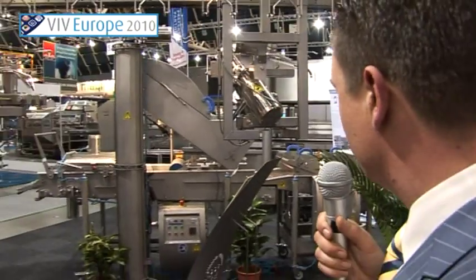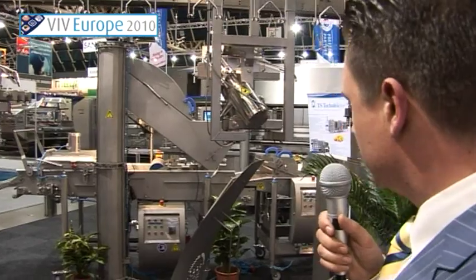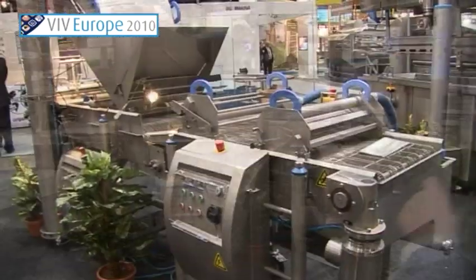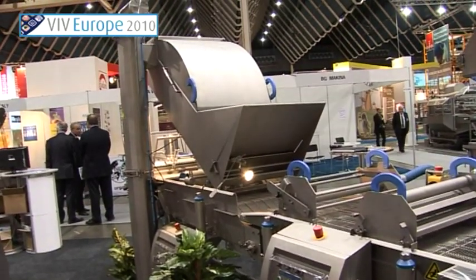Right behind here we are presenting some further processing equipment. What you see over here is a breading machine with, in front, a coating line — especially for nuggets and similar products.